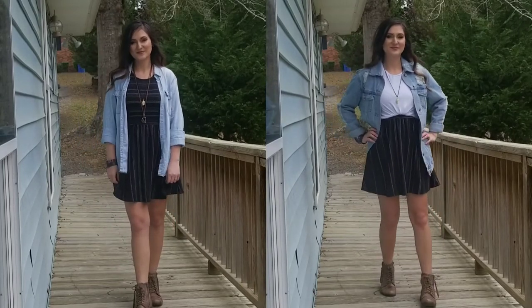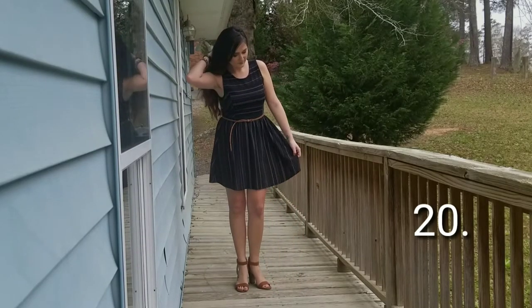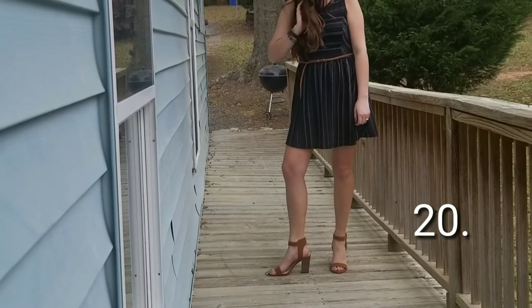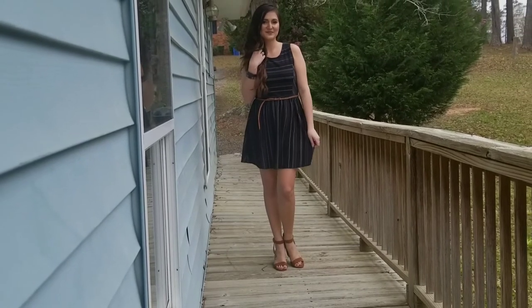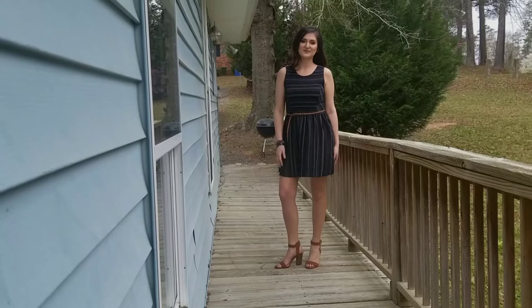As I was putting these outfits together I kept thinking, what's another outfit I can do with this dress? And then I realized the dress is an outfit by itself — I always put my cardigan or something over top of it, but it's cute all by itself.